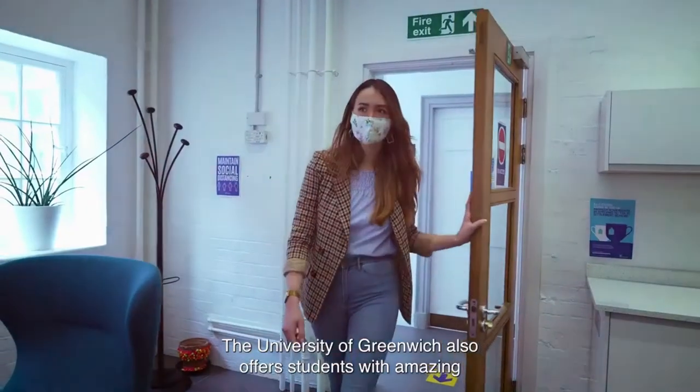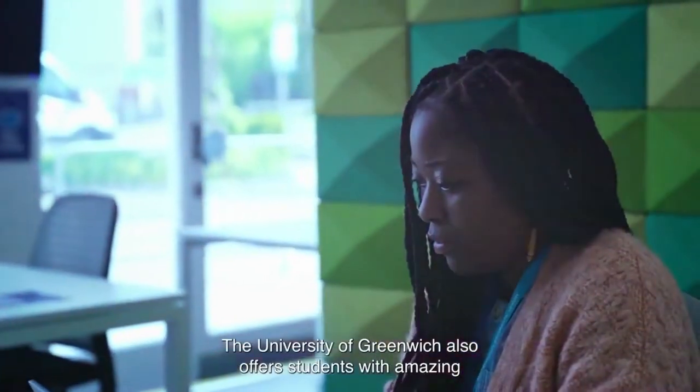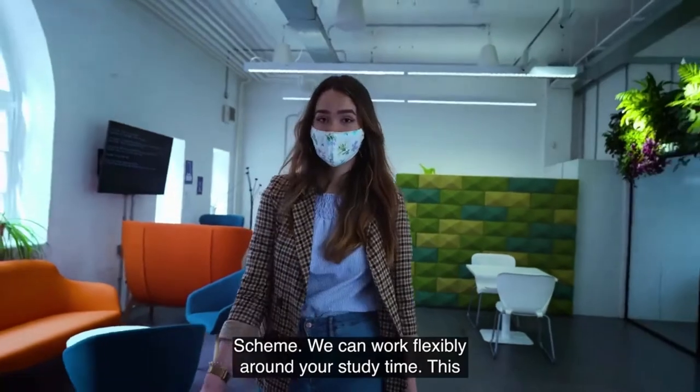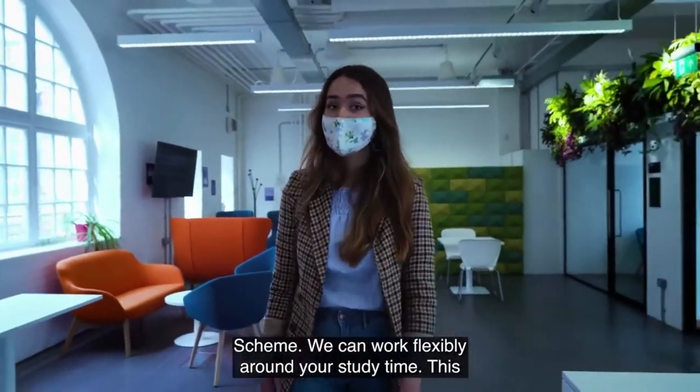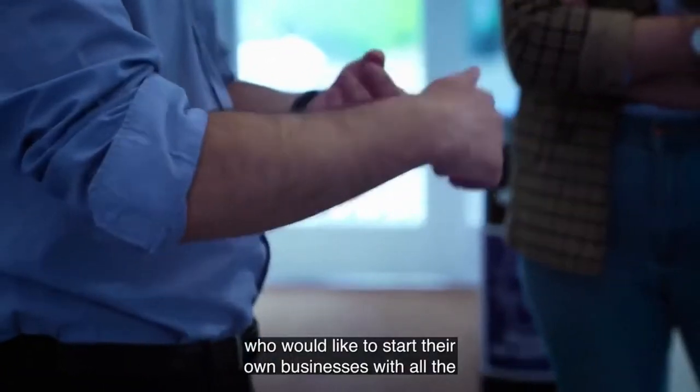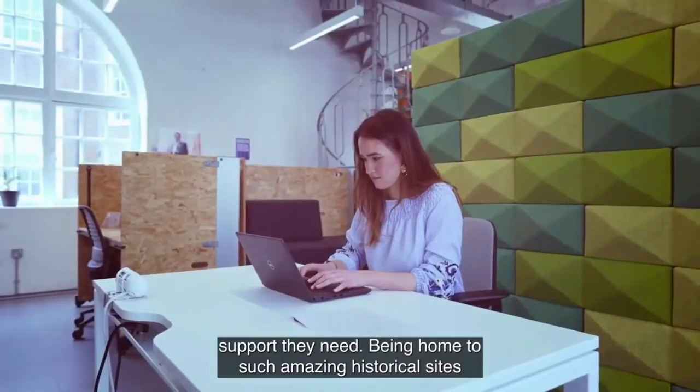The University of Greenwich also offers students amazing part-time work opportunities such as the Student Ambassador Scheme, so you can work flexibly around your study times. This building also supports students who would like to start their own businesses with all the support they need.